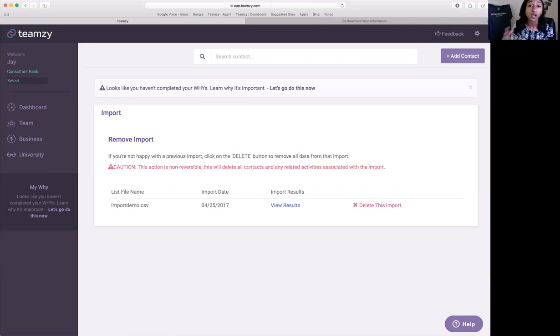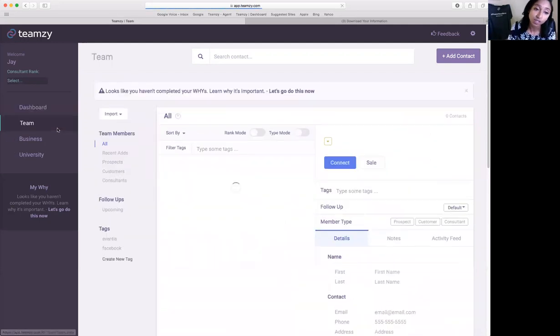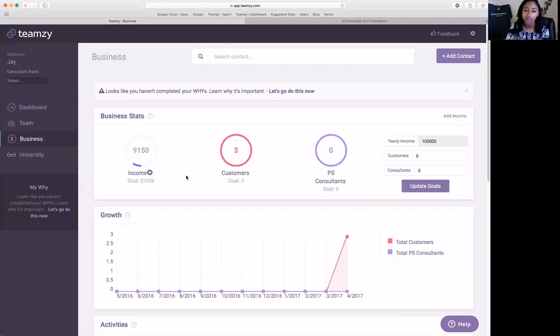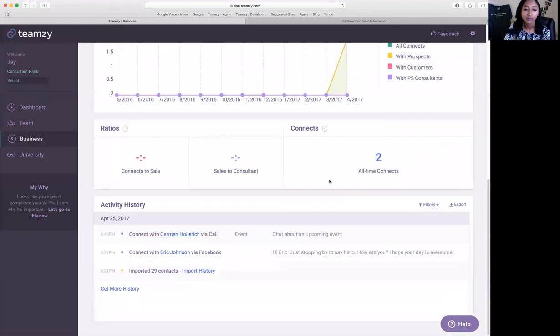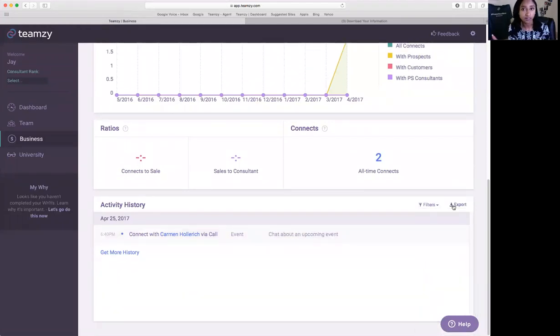Kim wants to know about printing capabilities. Any contact you bring into Teamsy belongs to you — 100%, no one else has access to it — and you have access to export your data at any time. Go to your Team page, do an Export Contacts, hit export, and it gives you an Excel spreadsheet you can print from there. If you want to print your activities — who you've been connecting with — head over to the Business tab on the left-hand side. Scroll down to Activity History, which is an itemized list of every activity you've logged. You can filter it — just invites, just sales — and export that as an Excel spreadsheet to print to your preference.